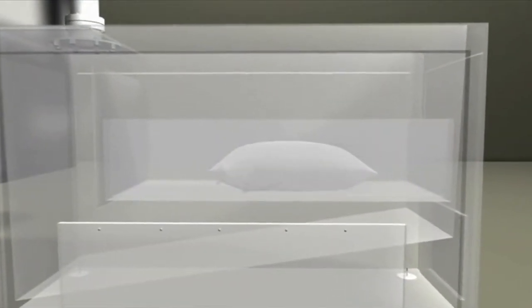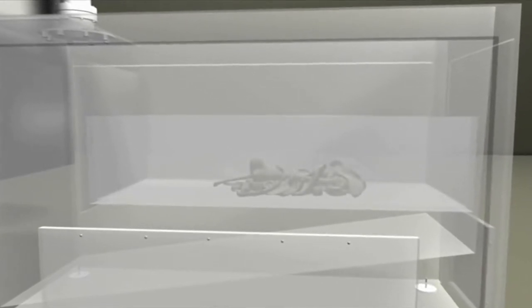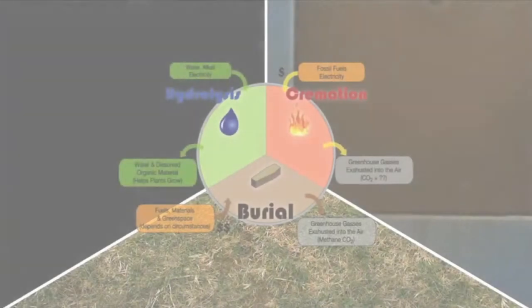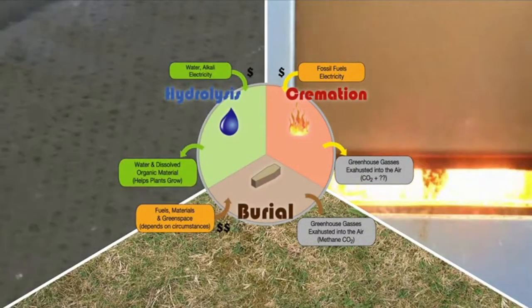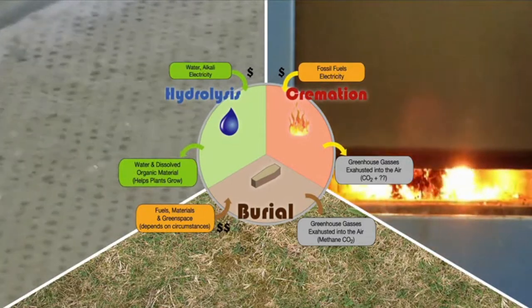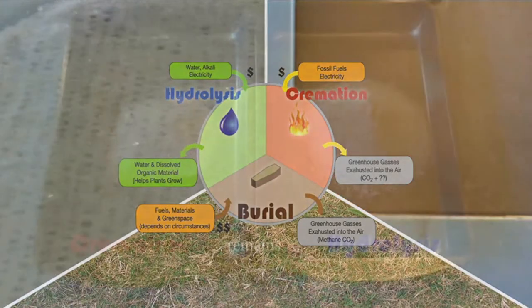Much slower than high-temperature flame-based cremation, this happens without harmful greenhouse gas emissions. In fact, hydrolysis produces no significant gaseous emissions, making this the ideal choice, even when compared to burial which produces methane.